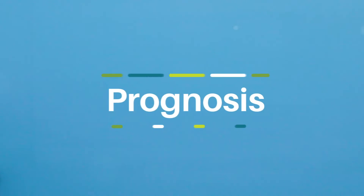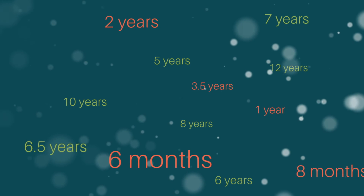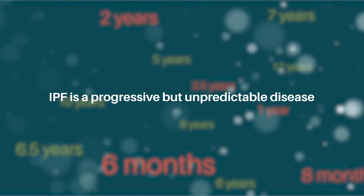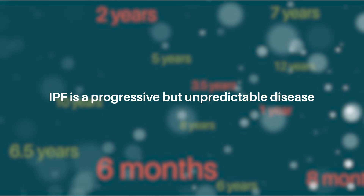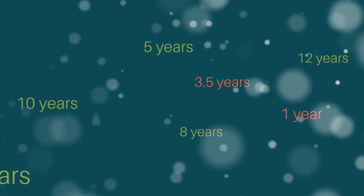People often hear or read that patients with IPF only live three to five years after diagnosis. This is an outdated estimate, since patients with IPF have been diagnosed earlier, and we now have effective disease-slowing medications. That said, IPF is a progressive but unpredictable disease. There are some patients who have a very slow decline in lung function and can live much longer than five years, and there are others who have a more aggressive disease course that can progress in a matter of months.